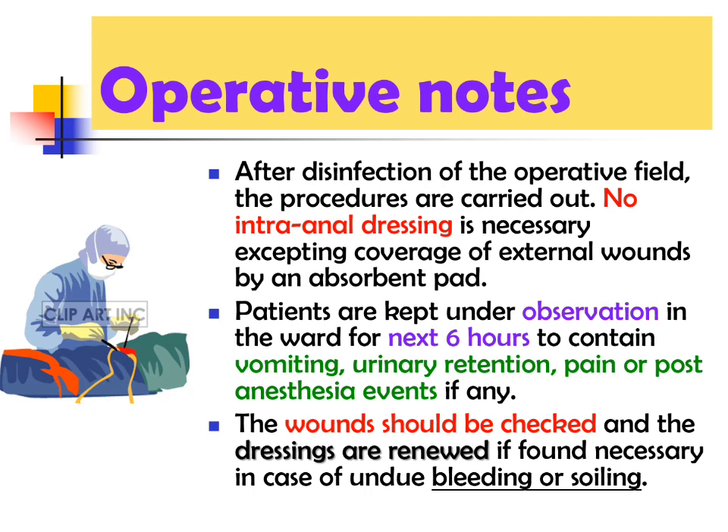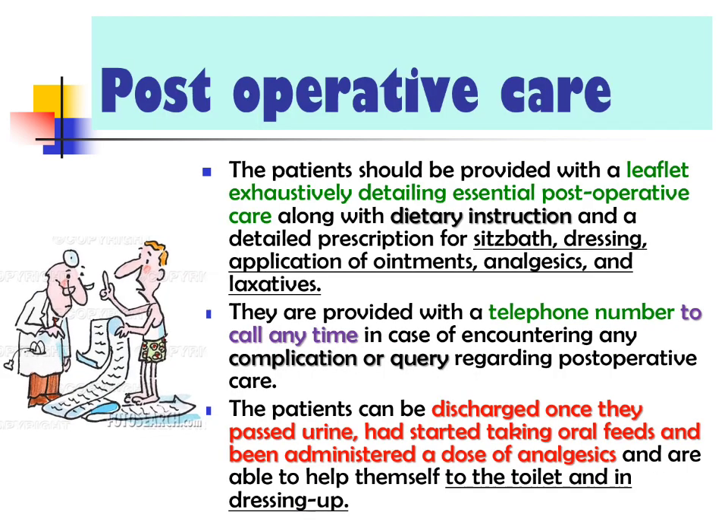Operative notes: after disinfecting the field, the procedure is carried out. No intranasal dressing is necessary except for coverage of external wounds. Patients are kept under observation for the next six hours to manage vomiting, urinary retention, pain, or post-anesthesia events. Wounds should be checked and dressings renewed if necessary in case of undue bleeding or soiling. The patient should be provided with a leaflet exhaustively detailing essential post-operative care, including dietary instructions, sitz bath, dressing, application of ointment, analgesics, and laxatives. They are provided with a telephone number to call at any time in case of complication or query.